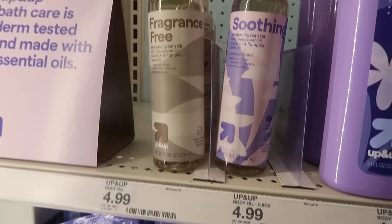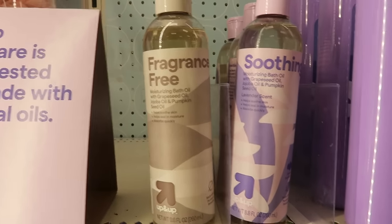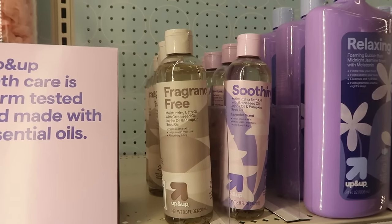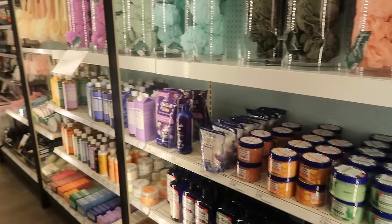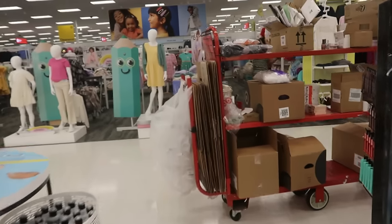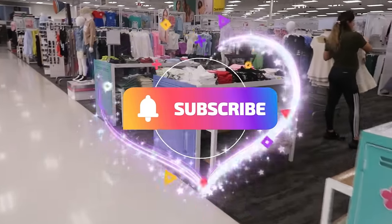Up & Up has these body oils — fragrance free on one of them. Moisturizing bath oil with grapeseed oil, jojoba, pumpkin, and pumpkin seed. So you have the fragrance free or you can get the lavender — and those are $5. I was going to pick up the fragrance free but I already have enough bath oil right now so I will pass for today. Okay you guys, that's it for today in Target! Thank you for walking with me. I hope I showed you guys some things that you might want to go pick up. I hope you enjoyed the walkthrough — make sure you stick around for more videos and I'll see you real soon. Bye guys!